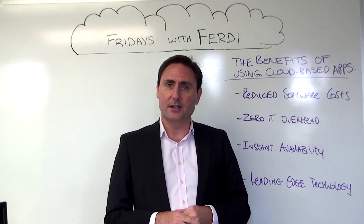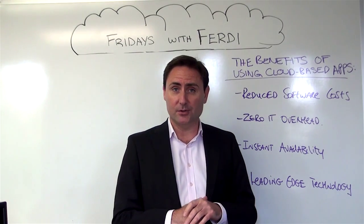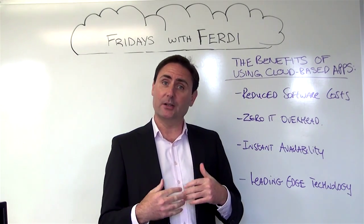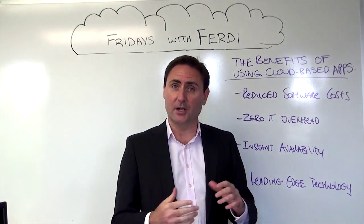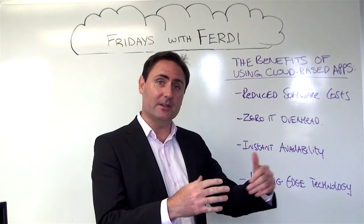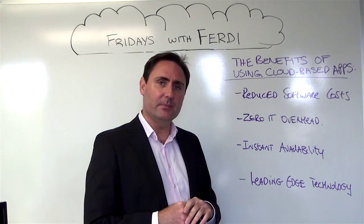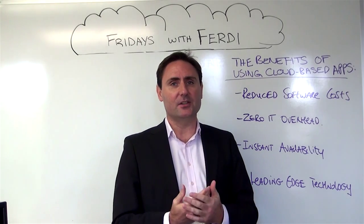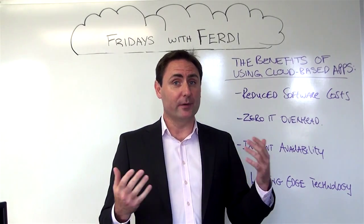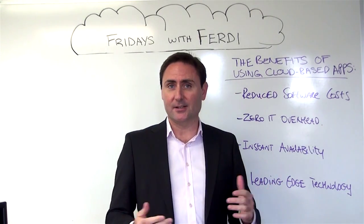The second is zero IT overhead. These applications have been built from the ground up to be used by the end user, by the hospitality professional. There are no IT skills required, and we've specifically curated the applications available in the hospitality industry to make sure that it's easy to get up and running, seeing immediate benefit. The third is instant availability. Because it's cloud-based, you have an instant-on application. Subscribing to the application — or better still, subscribing to a free trial — allows you to try before you buy and have instant access.